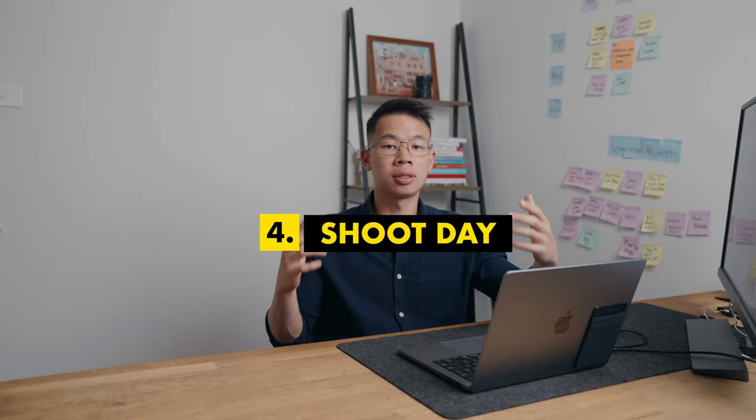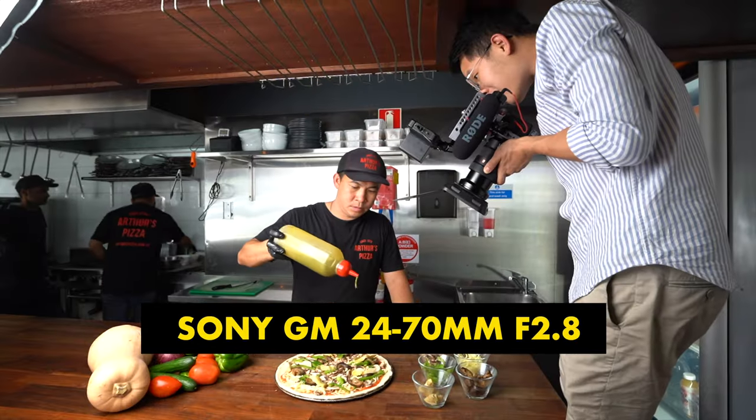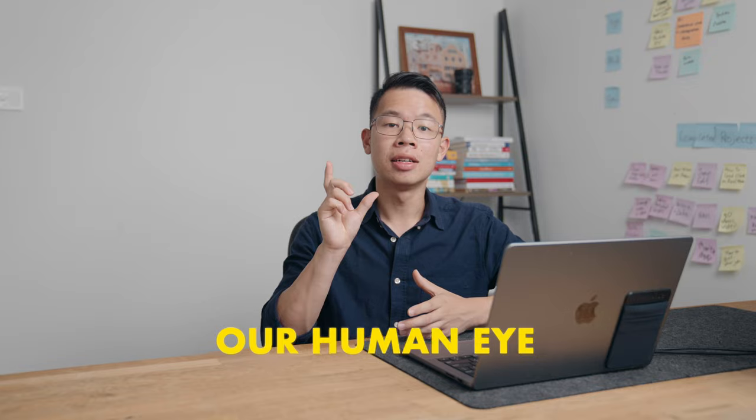Now we're moving to the fourth step: the shoot itself. For all our video shoots we use a Sony A7S III. For our lens we use a G-Master 24-70mm f/2.8. I love this lens because it gives me the flexibility of shooting wide and tight at the same time. However, this lens can be quite expensive. For videographers looking for a cheaper lens, I suggest the Sony or Canon 50mm f/1.8. It's a 50mm focal length, equivalent to the focal length of the human eye, meaning the image it produces is most similar to what we see ourselves.